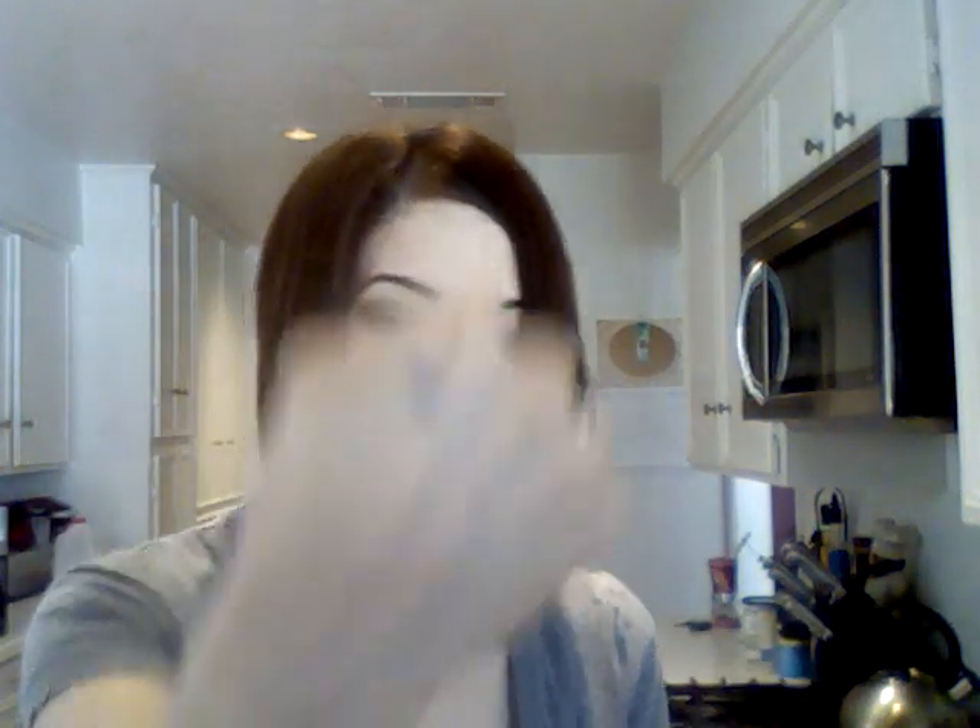Next up is the Stila Smudge Stick Waterproof Eyeliner. I got the shade Peacock — it's a beautiful blue. This is what I think was worth my $10 this month. It's a normal full-size $20 product, so yeah.